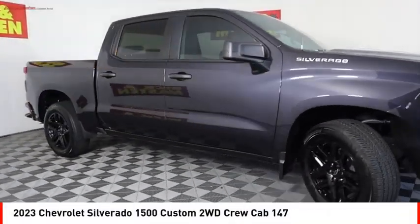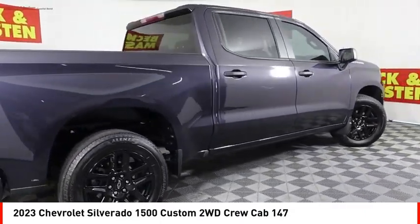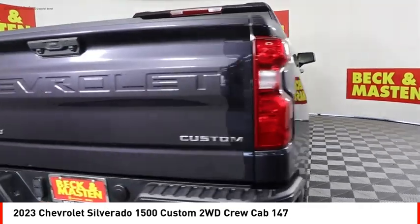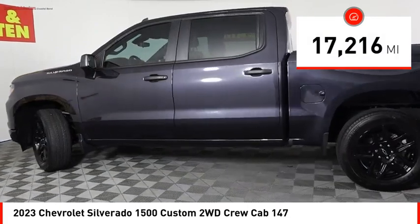Come test drive the 2023 Silverado 1500. The Chevy Silverado 1500 has the lowest cost of ownership of any full-size pickup. This vehicle has less than 20,000 miles.